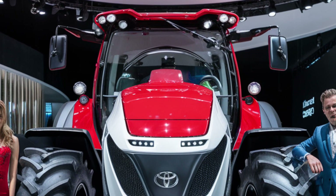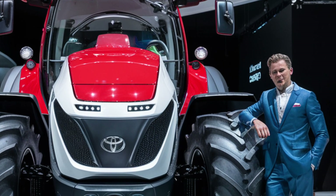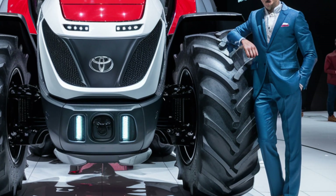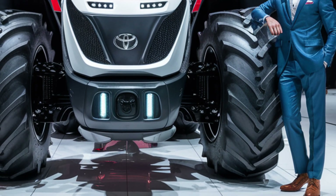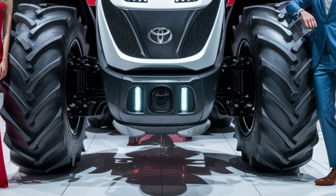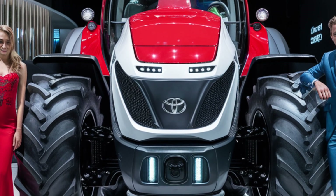Toyota might not be the first name you associate with tractors, but once you get a closer look, it all starts to make sense. With their decades of engineering excellence, hybrid leadership, and smart mobility experience, Toyota is stepping into the agri-tech world with a bang. And the 2025 Toyota Tractor proves just how seriously they're taking this leap.